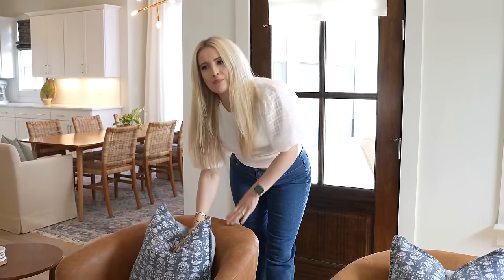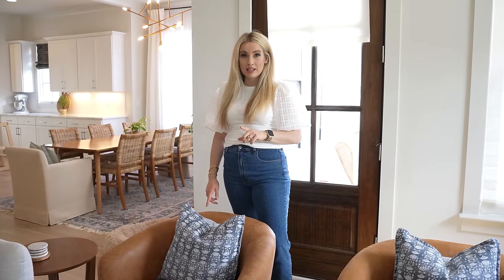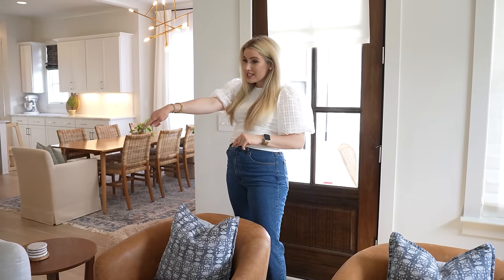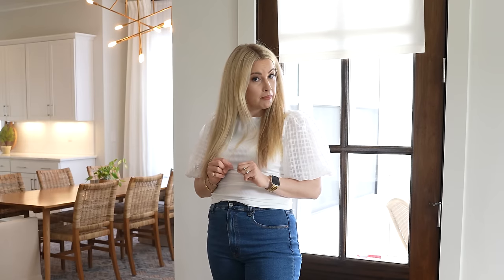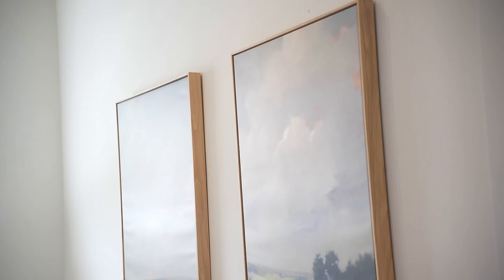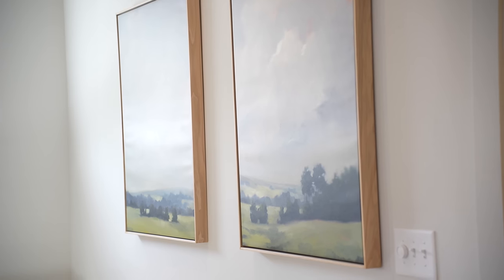A lot of the pillows are from Home Goods, or I was actually very pleased to see that Kirkland's had some amazing pillows. That leather one is from Kirkland's — I'm kind of obsessed with Kirkland's right now. They really came through when it came to my decor and pillows specifically, and some of the art. Speaking of art, the art behind me is from the Tulsa house — it was in my dining room. This is what I love about investing in art: if you're renting, art comes with you.